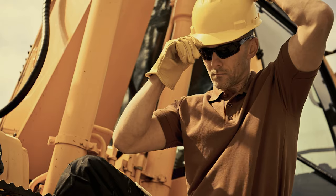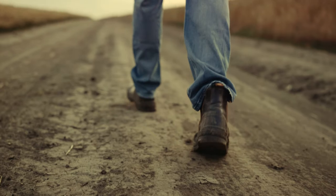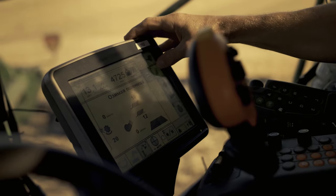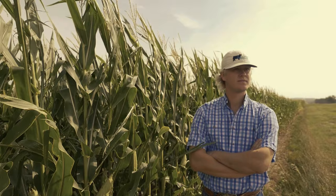So you like operating heavy equipment, technology, and being outside? You work hard, but now you want the training to get into a high-demand, good-paying job in agriculture, and you want to do it fast.